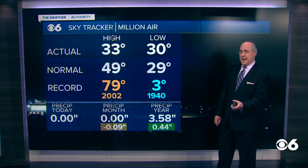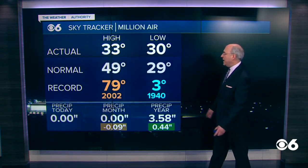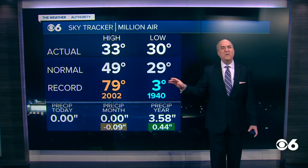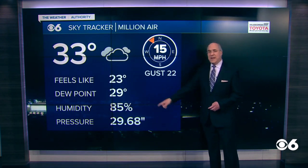So snow lovers, hang in there. There might be a little bit more on the way. 33 and 30 — the numbers today pretty much identical to yesterday. The temperature has not moved much over the last 24 to 30 hours or so, 33 outside right now. Breeze out of the north-northwest at 15 miles an hour, gusting to 22.